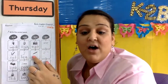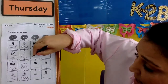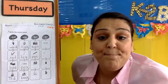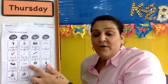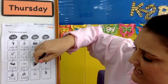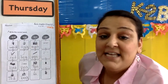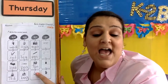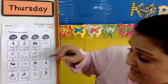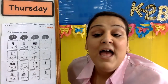And next we have pen. P-p-p-pen. Yeah, P-n-pen. How about the number ten? T-t-t-ten. T-n-ten. And last one, it's a hen. H-h-h-h, what letter sounds like H? That's right. H-n-hen.